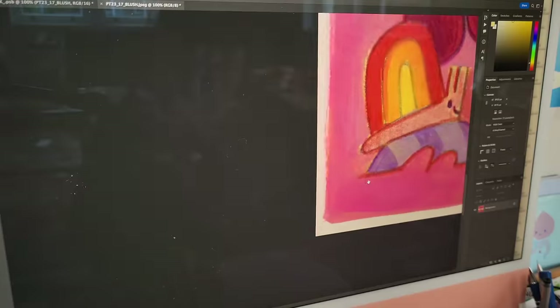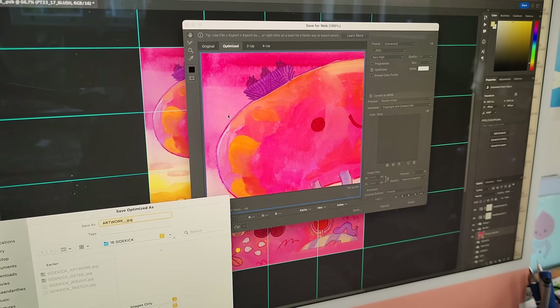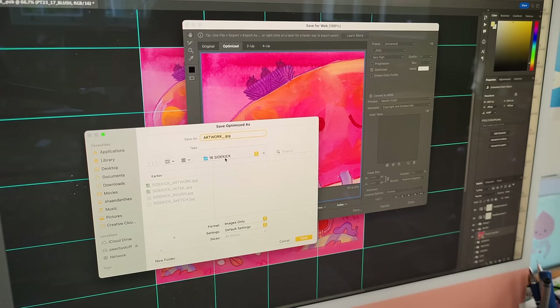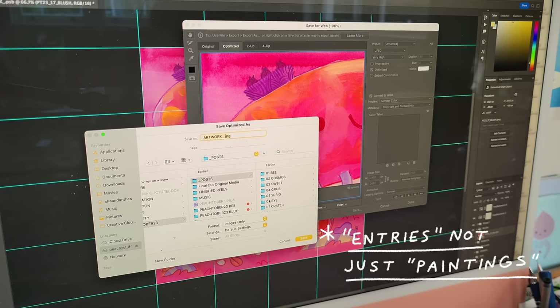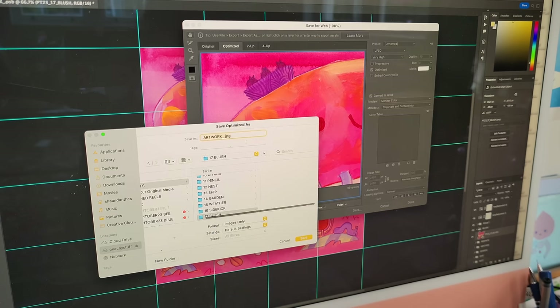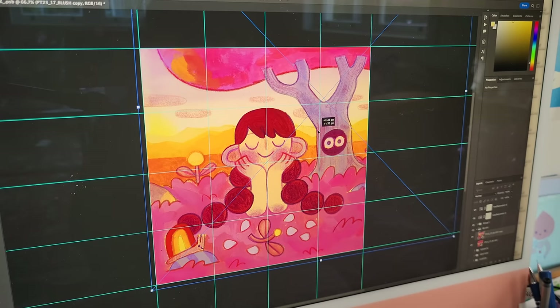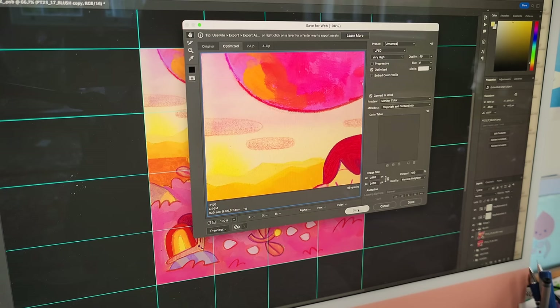I'm really proud of the pieces this year. And I feel like everyone is getting better on the hashtag. Every year I look at basically all the pieces because every day I'm going through thousands of paintings for the Peachtober Instagram account. But the quality every year goes up and up, and I realized it's because we're all working all year round and then we come back and check in with each other once a year and everyone has clearly improved.